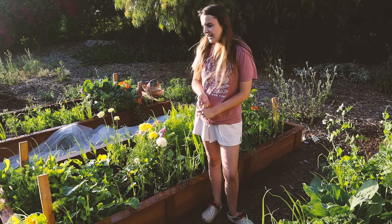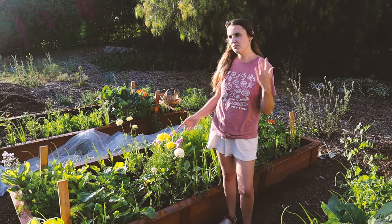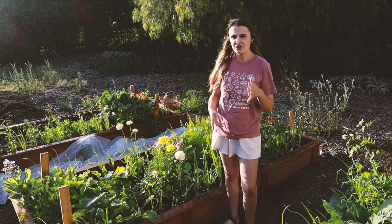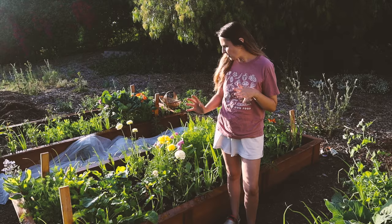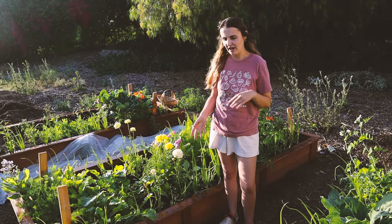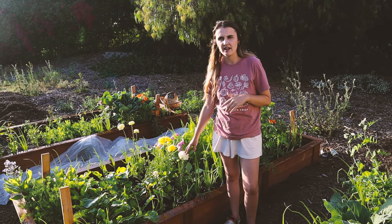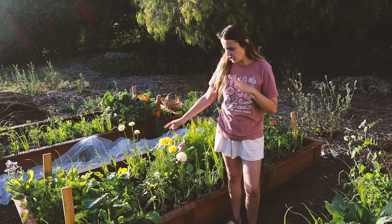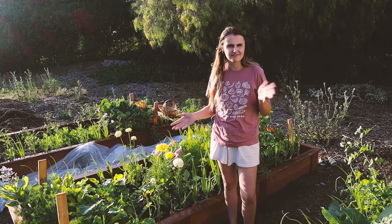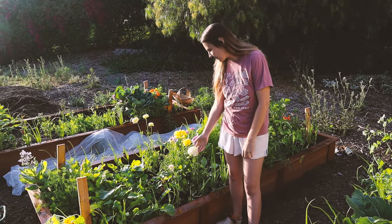Ranunculus will grow in cold climates — I grew up in Rochester, New York, zone 6. You'd probably plant them in April there and they'll be blooming in late May or June. Here we're in zone 10a and we don't get frost, so you can plant them in January or February and get blooms around March through May. Right now we're May 7th or 8th, so yeah, they'll be done soon.